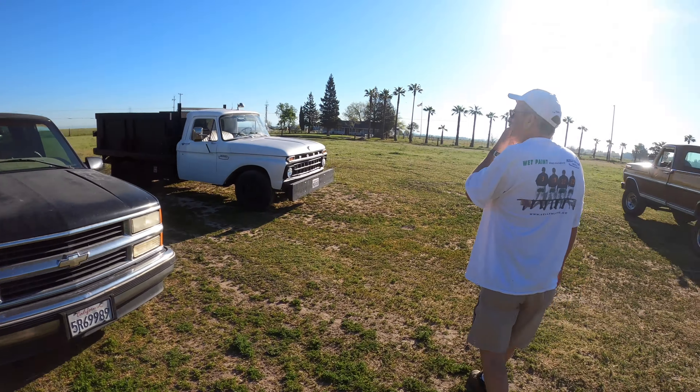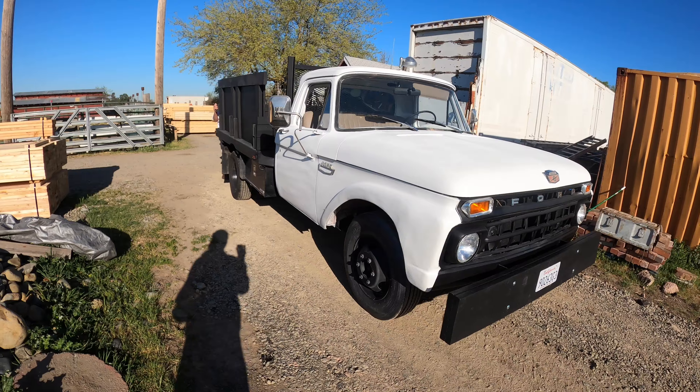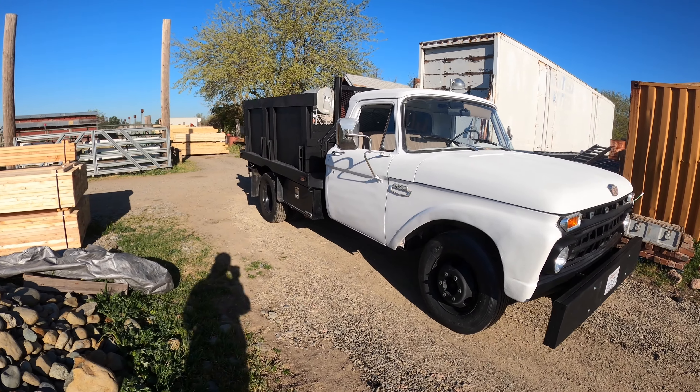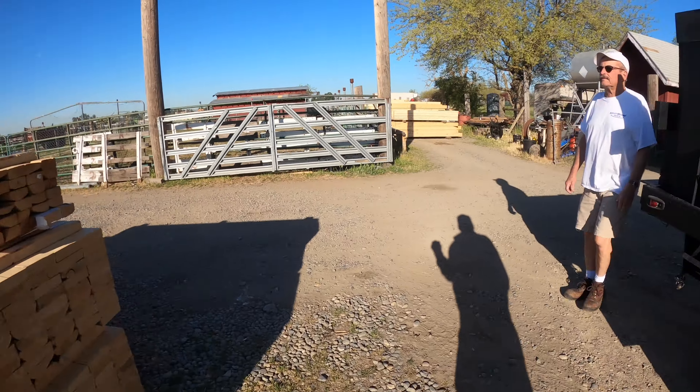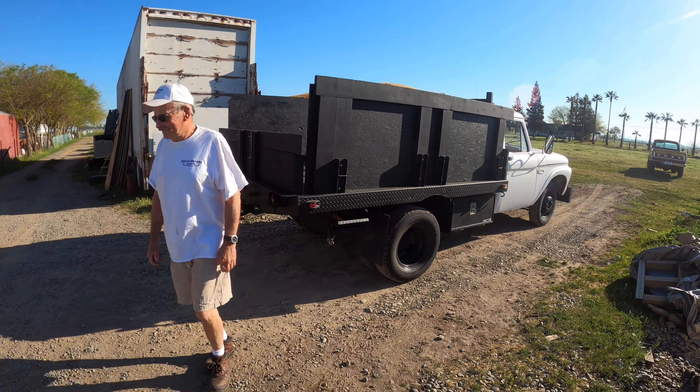Out here at old Ed's house picking up some wood. Made it to our maiden voyage. We only had one little hiccup. Other than that we're good.